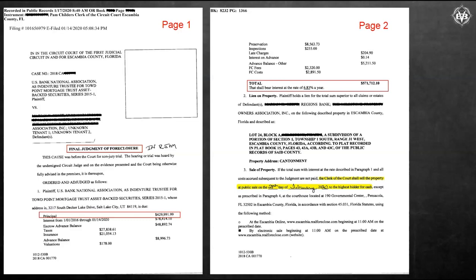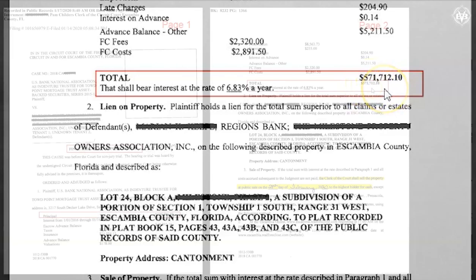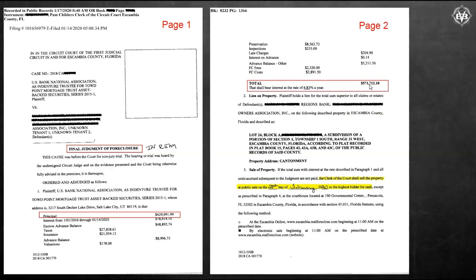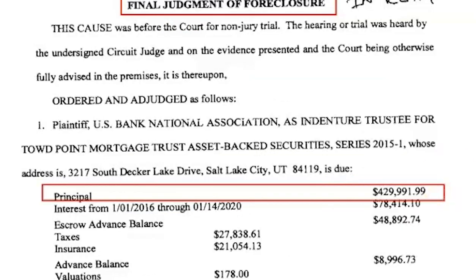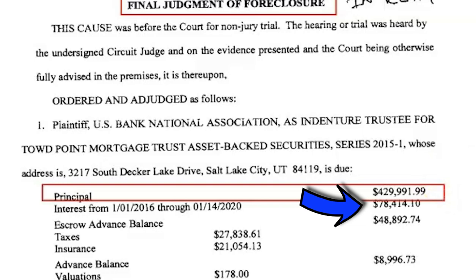Here's a good example — one property. You're going to see over here we've got a sales date listed right here. You've got a total amount due right here at $571,000. This is what the bank's going to get, plus interest from this date to the date of the actual sale. This is basically what they're going to want to get out of the property. What's crazy is the actual principal balance — the UPB — is only $429,000, but they're suing for $571,000. That's because the interest alone is almost $79,000.